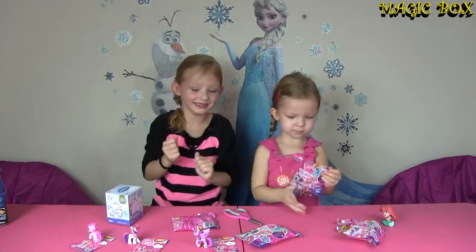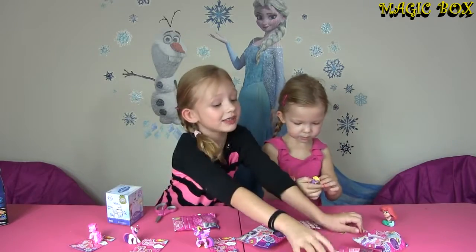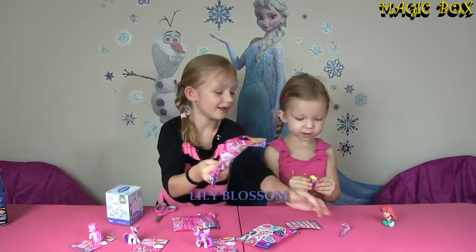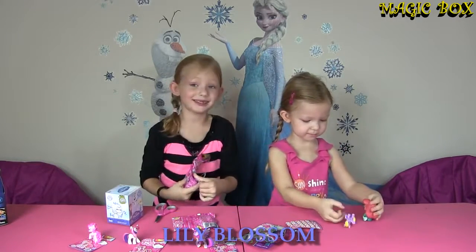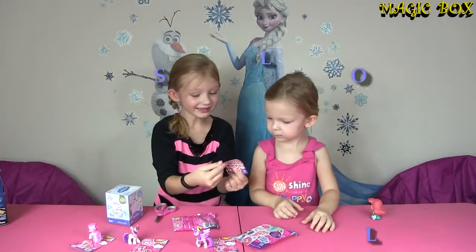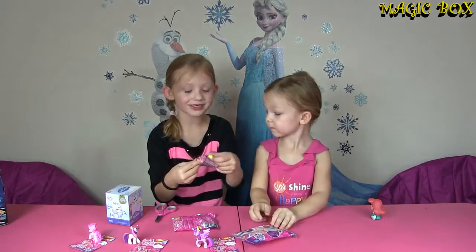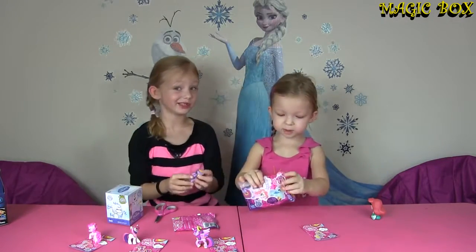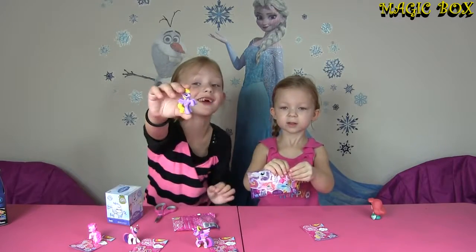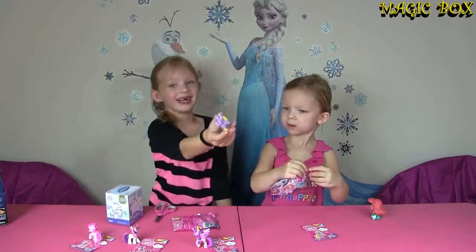Open it! Lily Blossom! We got this one last time — no we didn't! We can get this in our videos, right? And it says Lily Blossom is always graceful! She has dreams of being a princess when she grows up — she's always graceful!